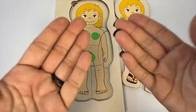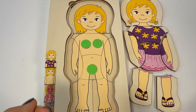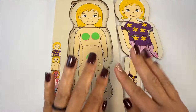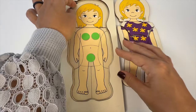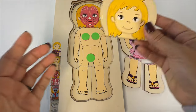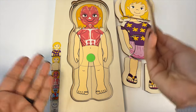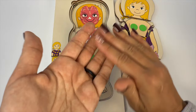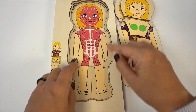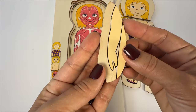Under our clothes is our skin. The skin is part of the integumentary system. This system includes your hair, skin, and even your fingernails. It's like your body's protective shield. Your skin helps keep out germs, keeps your body safe from getting too hot or too cold, and even helps you feel things when you touch them. Our skin is our largest organ. Everyone has beautiful skin no matter what color it is or what it looks like.